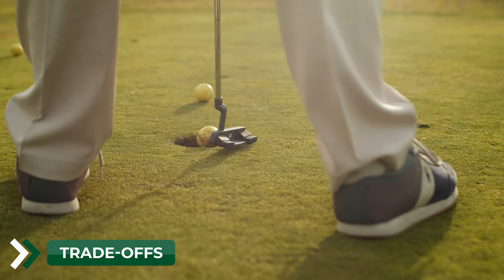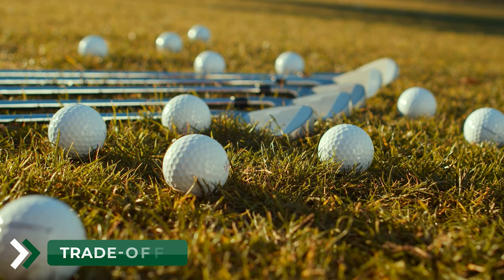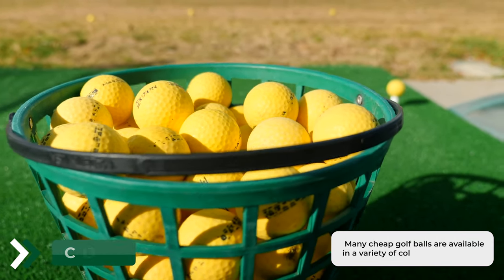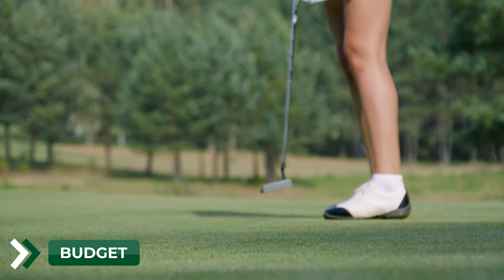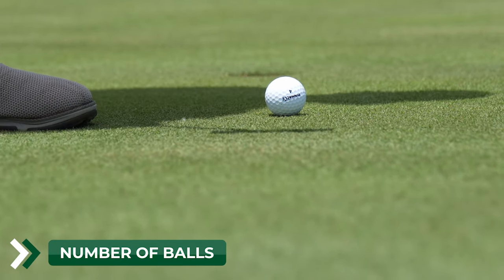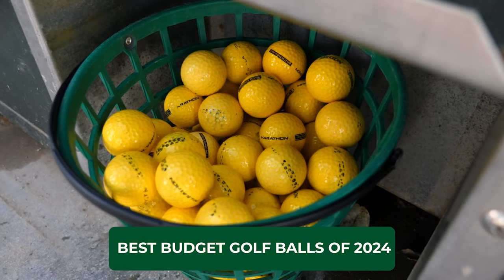Tradeoffs: there are often tradeoffs when choosing a cheap golf ball — for example, a ball that offers maximum distance may not provide as much feel around the greens. Color: many budget golf balls are available in a variety of colors, so you can choose one you like the look of. Budget: golf balls can range in price, so it's important to consider your budget before making a purchase. Buying in bulk can sometimes get you a better price. Now let's get right into the list of best budget golf balls of 2024.